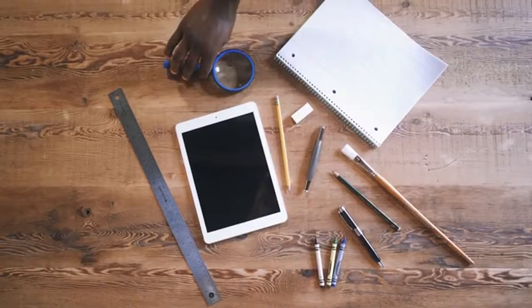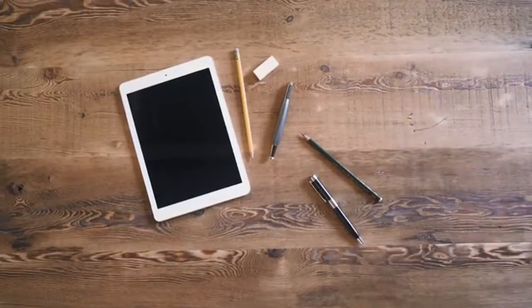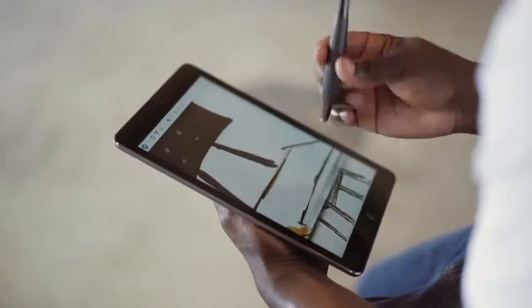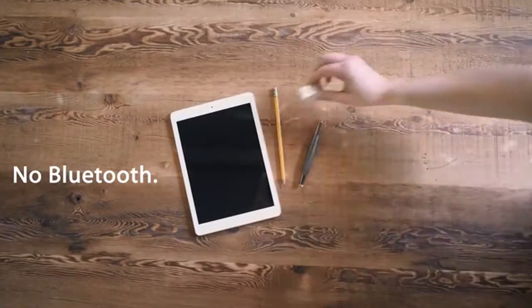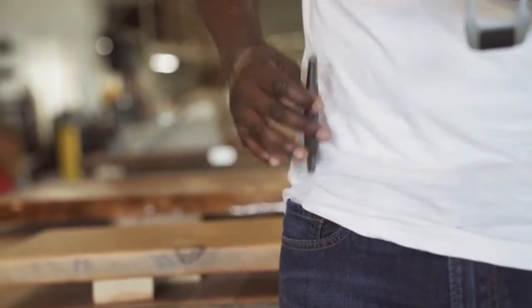What if a stylus could work as easily as your everyday writing and drawing tools, while offering advanced digital features like flip to erase, perfect palm rejection, hover, zoom, and more, without ever needing batteries, buttons, or even a Bluetooth connection? Meet Flip, the stylus that is as easy to use as the pencil you grew up with.